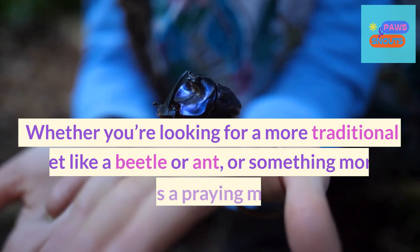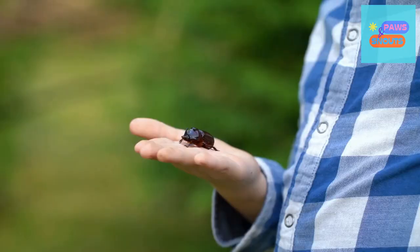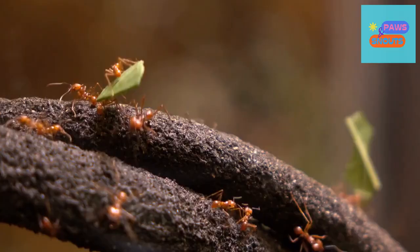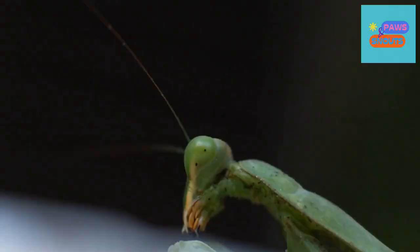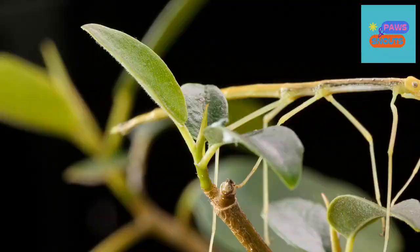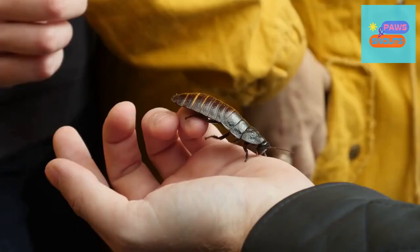What types of insects make good pets? Whether you're looking for a more traditional pet like a beetle or ant, or something more exotic such as a praying mantis, there's something out there for everyone. Beetles are easy to care for and can provide hours of entertainment as they explore their new environment. Ants are also becoming increasingly popular pets. If you're looking for something a bit more exotic, then why not consider a praying mantis? Stick insects are often overlooked, but they can make fantastic pets. Each species has its own unique needs and requirements, so it's important to make sure that you can provide them with the care they need.